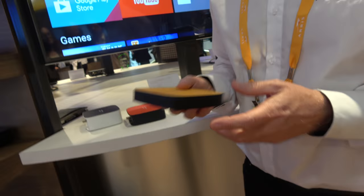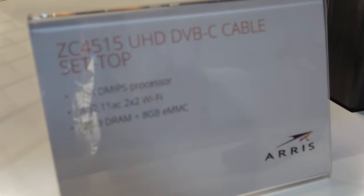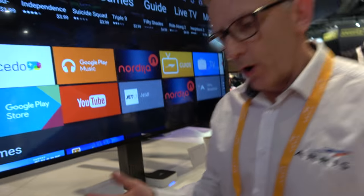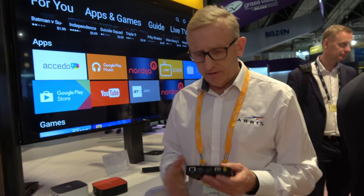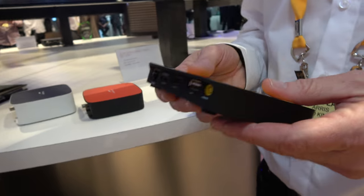Hi, I'm Malcolm Latham from ARIS and I'm going to talk about our range of Android TV capable set-top boxes. We offer a range of different chipsets starting with 7k DMIPS with 2x2 Wi-Fi going up to 15k DMIPS with 4x4 Wi-Fi. We start with an IP-only box capable of IP TV or OTT.